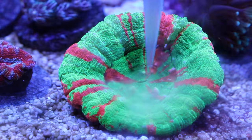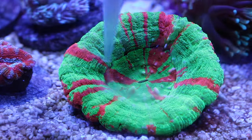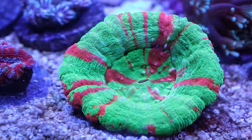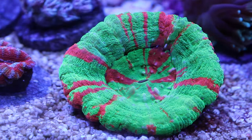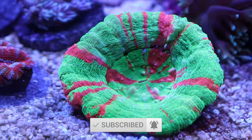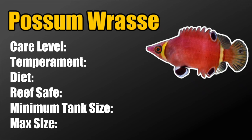Hey guys, what's up, Jeff here from Mad Hatter's Reef. Today we've got a brand new video — we're going to be taking a look at the top 10 saltwater fish that are ideal for the nano 15 gallon tank that we are putting together. Since it is still in cycling mode, we have a little bit of time. If this is your first time here, make sure you hit that subscribe button and the bell so you can be notified every time we upload a new video.